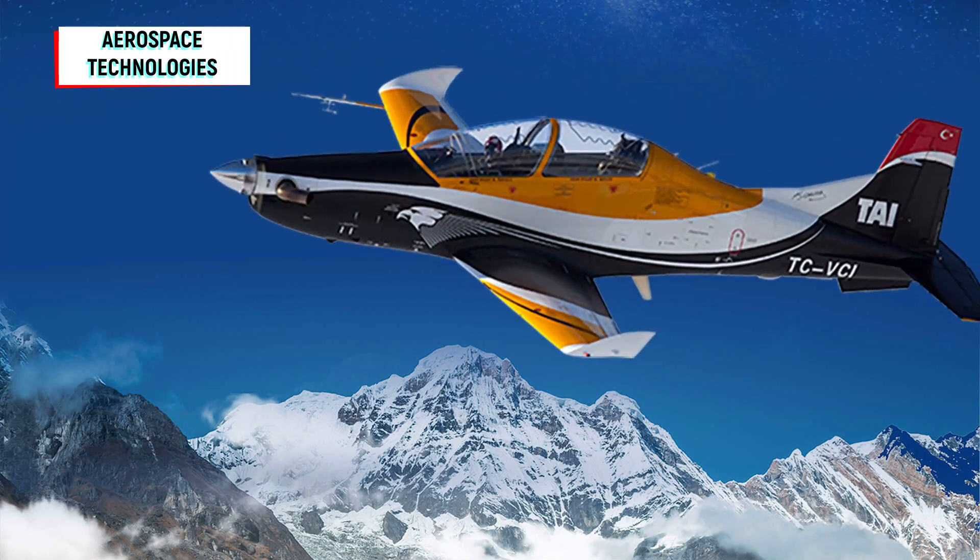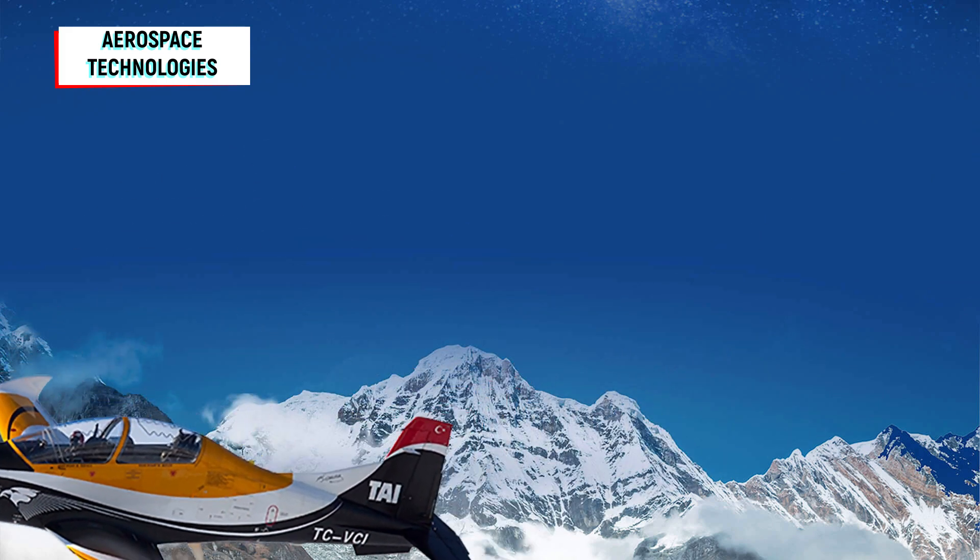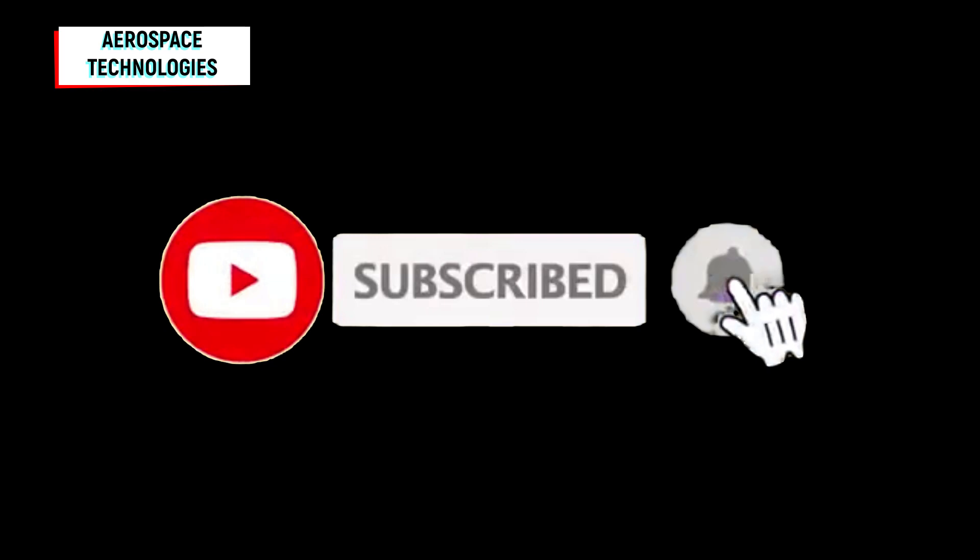Hello, everyone. I am here with another video about Turkish aerospace projects. But first of all, please subscribe to the channel. It is free.